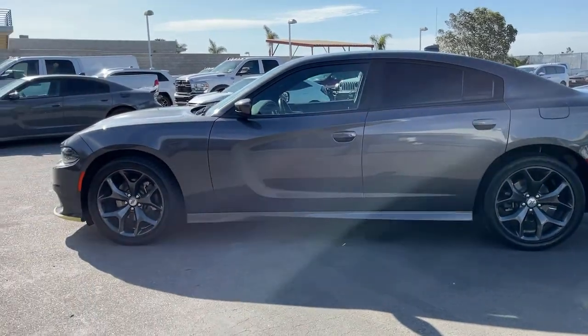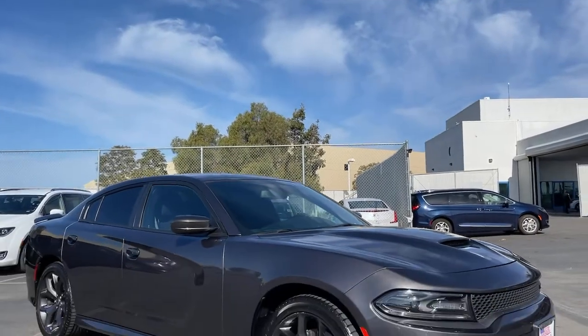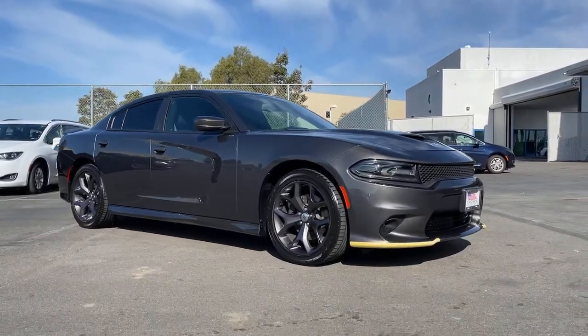These are just some of the great options this vehicle comes with: keyless entry, backup camera, fog lamps, remote engine start, and keyless start.